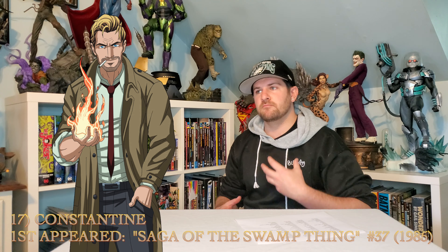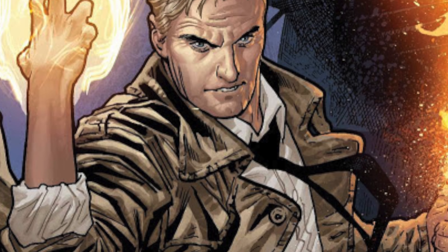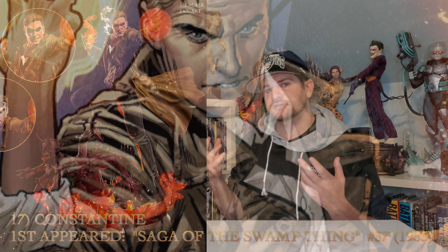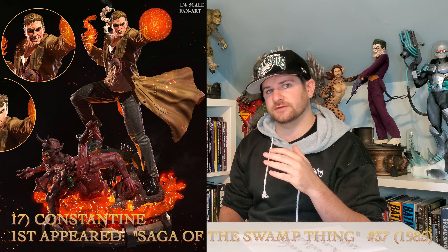Next up, we got Constantine. This dude is actually one of my favorite more supernatural-enabled type of dudes from the DC universe. I also think he's pretty funny, and I like the fact that he's always smoking. I can show you a work-in-progress render from one company that's trying to tackle this.